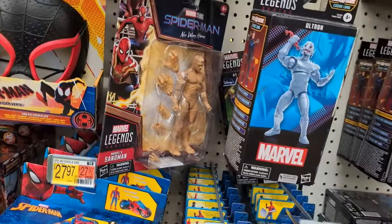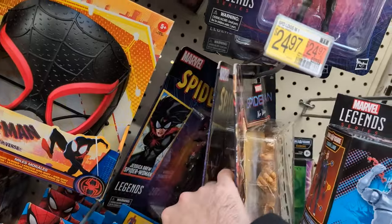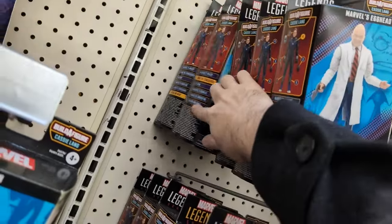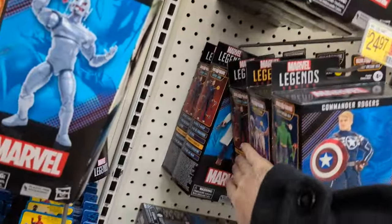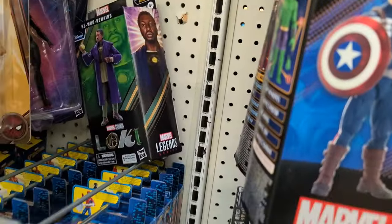Marvel Legends — gonna sit here for a second. We've got Sandman, some Spider-Woman, Egghead. Yeah, nothing — oh, we got He Who Remains.